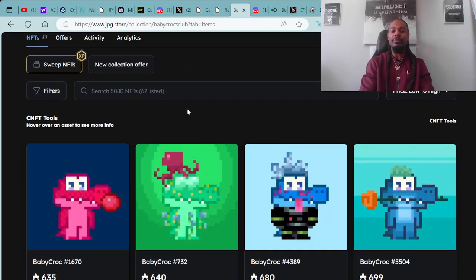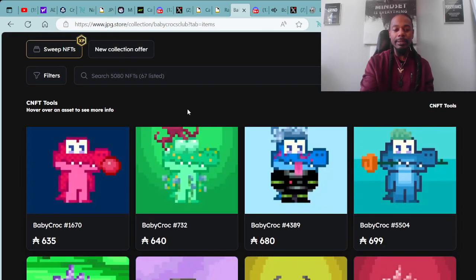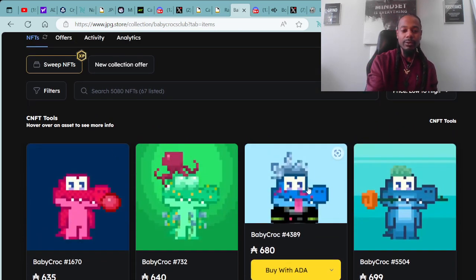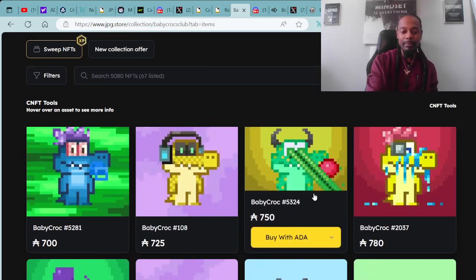The Baby Crocs act as a multiplier for staking. Their floor price is the highest right now at 635 ADA. They're at $1.3 million in trading value with only 1.32% listed, and there's a collection of 5,081 Baby Crocs. Here's an example of the Baby Crocs — let's click into the one with the laser beams.